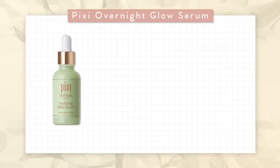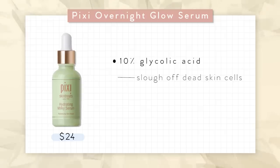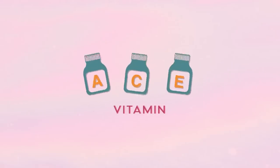You can get the first one at Target — it's the Pixi Overnight Glow Serum. It's $24 and has 10% glycolic acid, which helps gently shed dead skin cells. It also has vitamin A, and there are soothing and nourishing ingredients like aloe, cucumbers, and vitamins A, C, and E. Actually, vitamin C and vitamin E — if you ever see them together — they work like best friends!